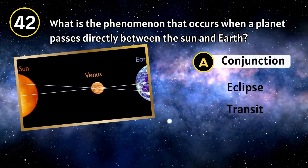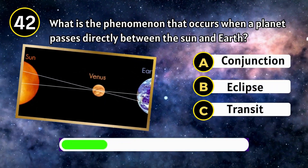Triton. What is the phenomenon that occurs when a planet passes directly between the Sun and Earth?